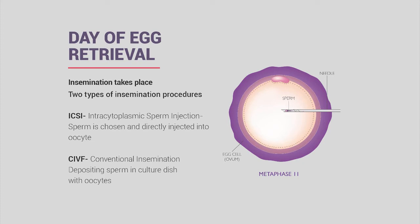On the day of egg retrieval, we offer two types of insemination. Most commonly is ICSI, or intracytoplasmic sperm injection, where we physically pick up a sperm cell and inject it directly into the egg.